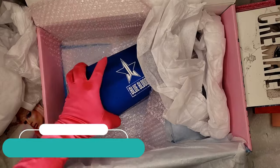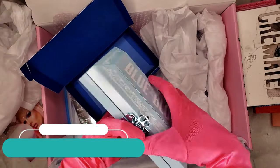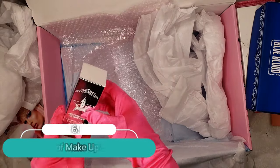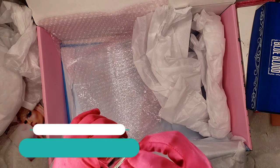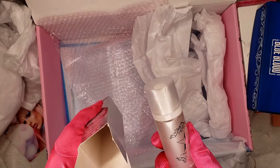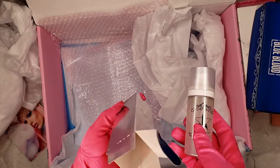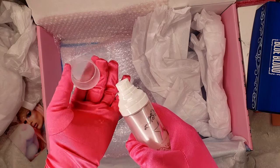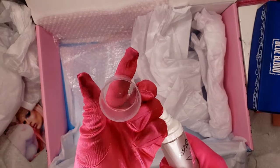The eleventh item is the Blue Blood palette, and the twelfth item is the setting spray — and it came in wet. I have already said this before: I don't know why they keep putting the setting spray in here. I emailed Jeffree Star Cosmetics about this already but they still keep including it, and it keeps arriving wet, which is not good.